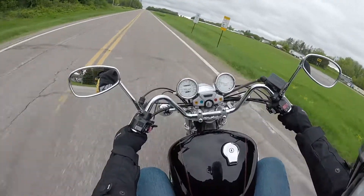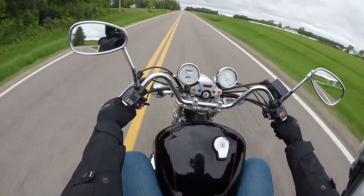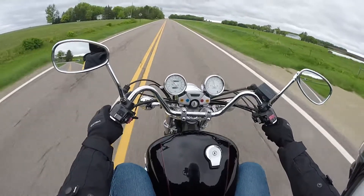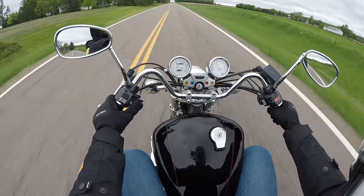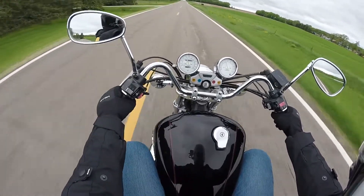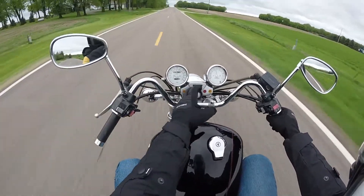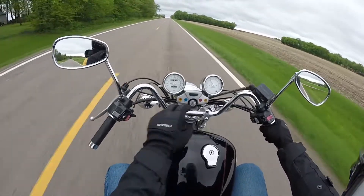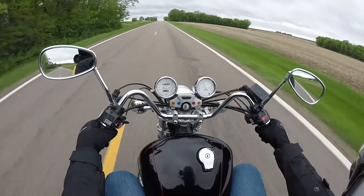The other thing I really like about this is the instruments. I like that they're white backlit at night. I like that the turn signals indicate left versus right, so you know which one is on. High beam, there's an oil switch light, and it also has a neutral light up here at the top. It's got a fuel light so when you're getting low on fuel you can clearly see that.